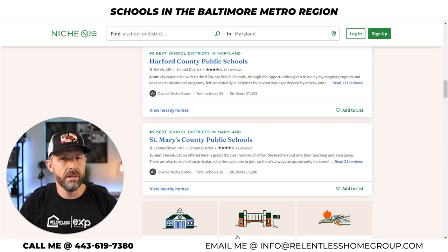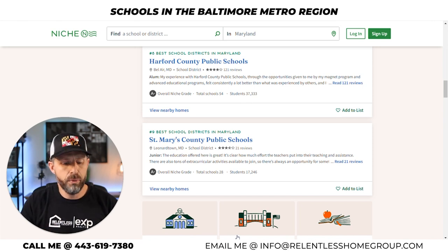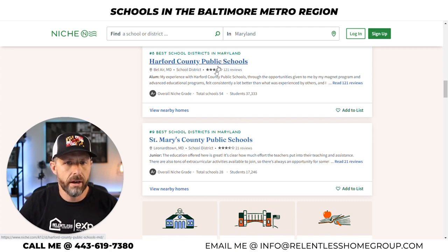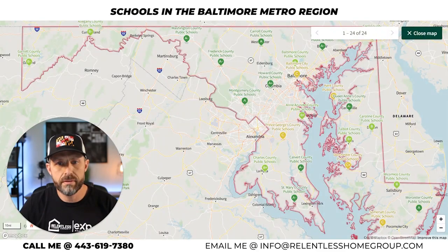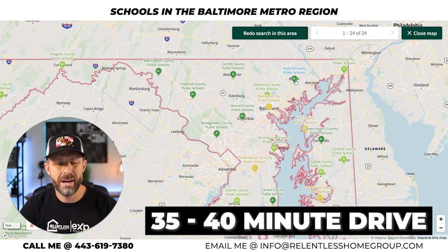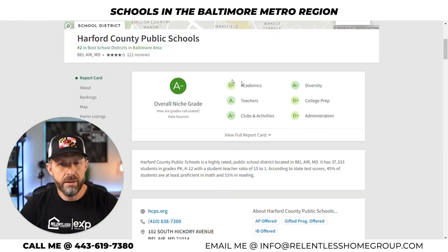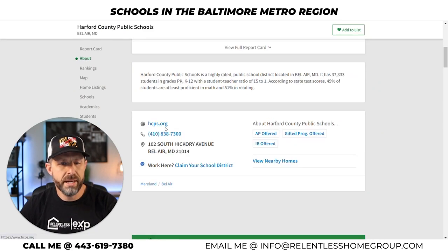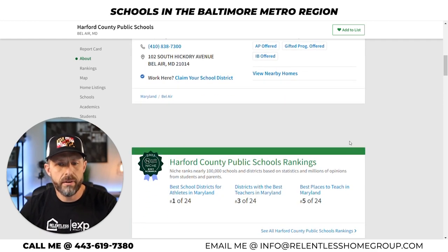The third best school system in the Baltimore metro region and eighth best in the entire state is Harford County Public Schools — listed as number eight out of 24 districts. Adding Carroll County from the previous segment, Harford County would be third in the Baltimore metro area. Harford County is located northeast of Baltimore, and the drive is anywhere from 35 to possibly 40 minutes on a heavy traffic day.